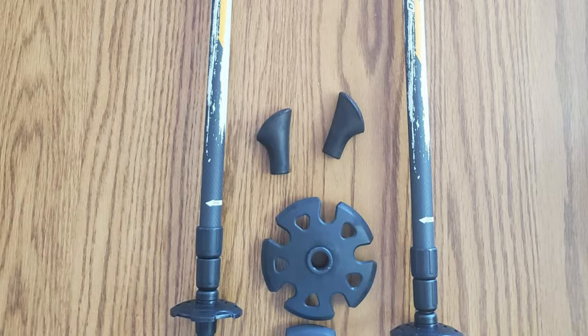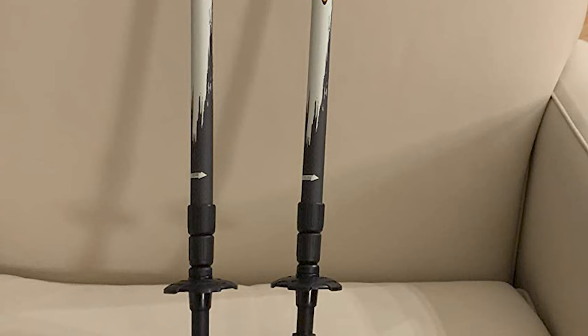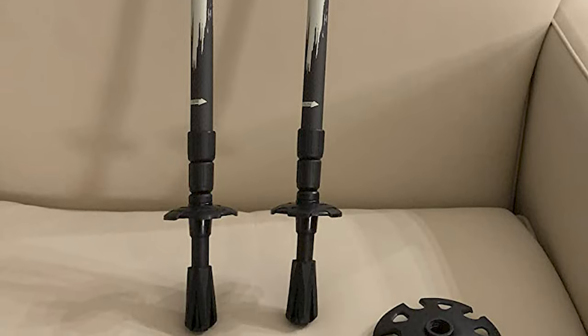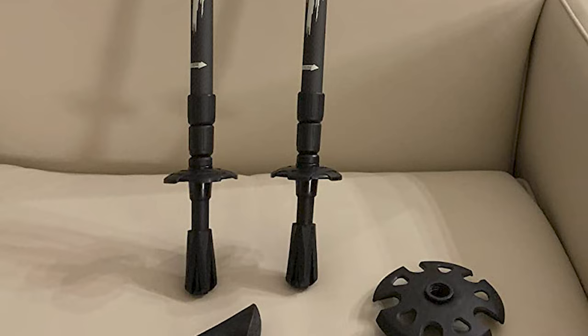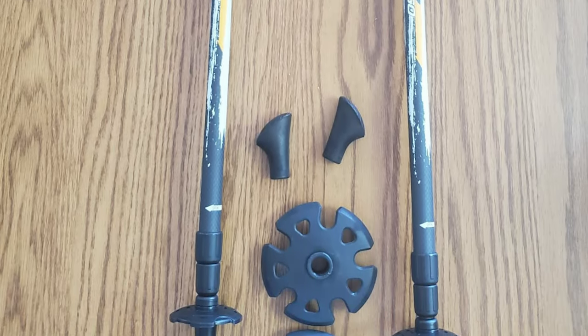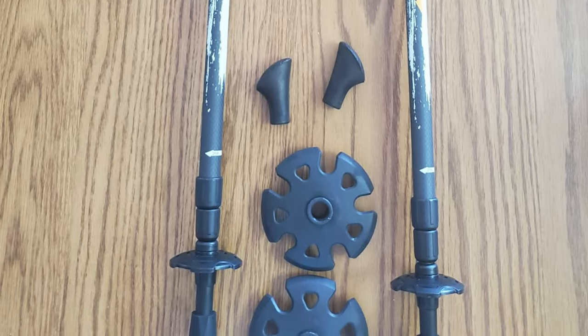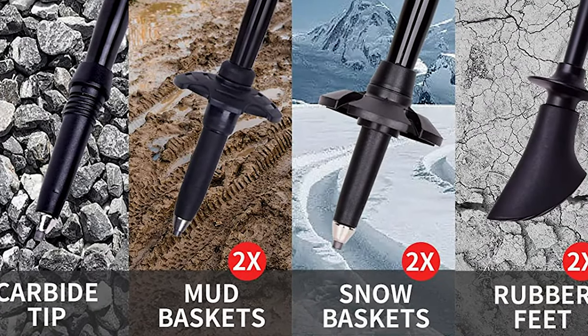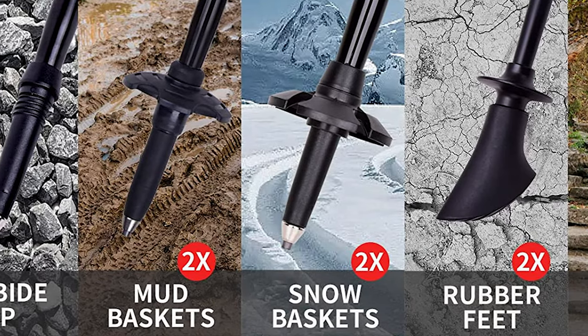The poles feature a three-section telescopic design, making them collapsible and lightweight, weighing only eight ounces each. Additionally, the poles feature a twist inner lock made of alloy material, providing a safe and stable locking system. The tips of the poles are made of tungsten steel alloy and have a diamond cutting treatment.